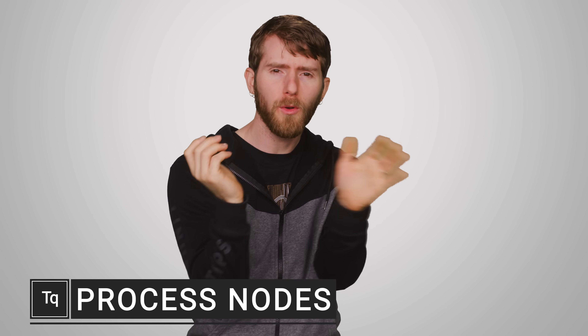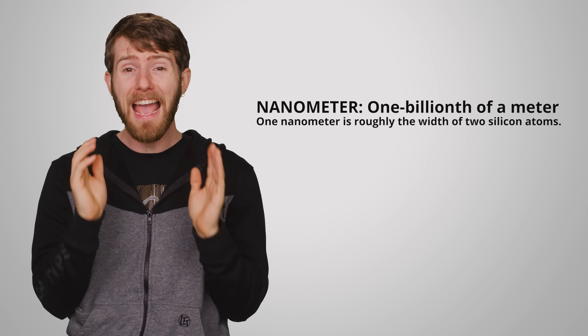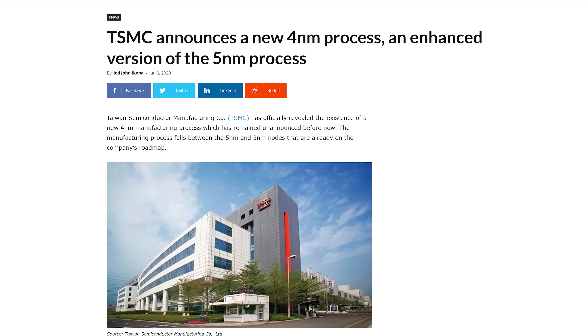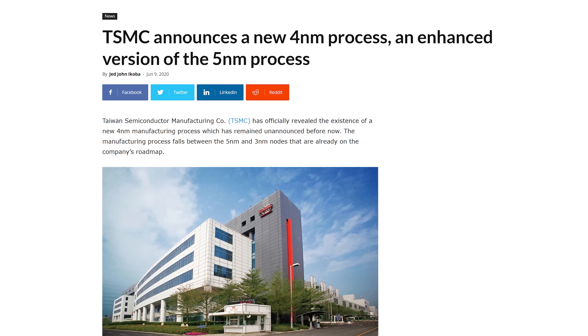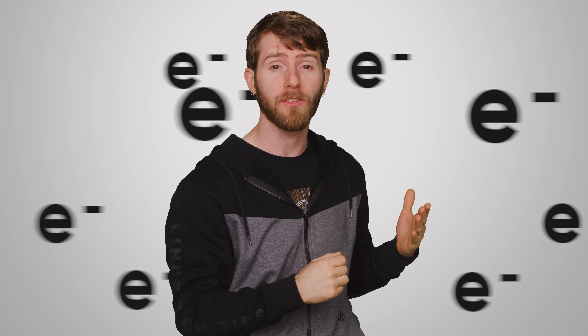One of the specs you'll hear thrown around when shopping for a CPU is the process node, measured in nanometers, and how a smaller one is better. Check out the tech headlines and you'll see plenty of stories about chip makers racing to cram more and more tiny transistors onto their processors. More transistors means better performance and efficiency because electrons don't have to travel as far, so they can switch on and off and process information more quickly. But do process nodes really tell the whole story?